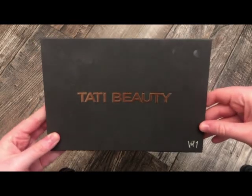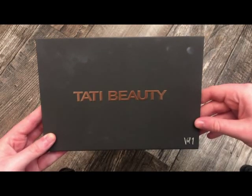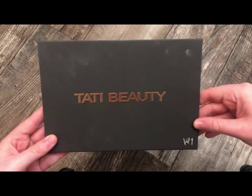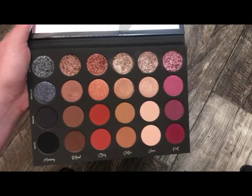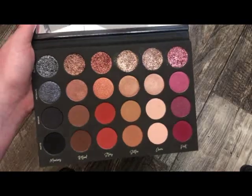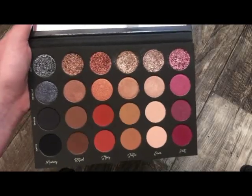The next palette is from Tarte Beauty, and this is her Textured Neutrals palette. I just talked about this in my previous video as well. Absolutely gorgeous — this is definitely one of my favorites. It has a really nice mirror, and you can tell I've been using it. I have so many eyeshadow palettes and I constantly reach for this one. The formula is absolutely amazing, and if you haven't checked it out, I highly recommend it.